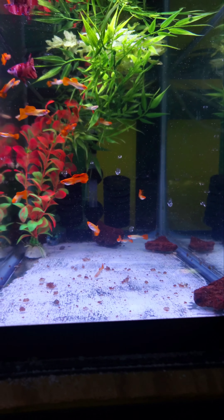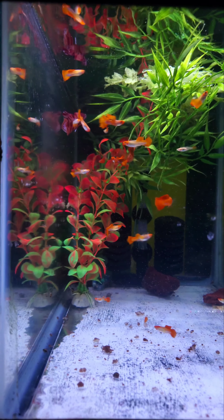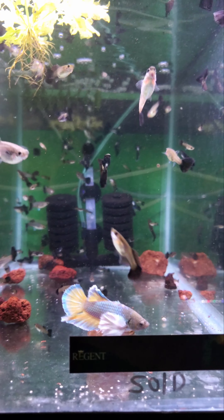Up here, Albino Koi pecking away. Metal Blacks and one of my Dumbo Half Moon Placket betas.